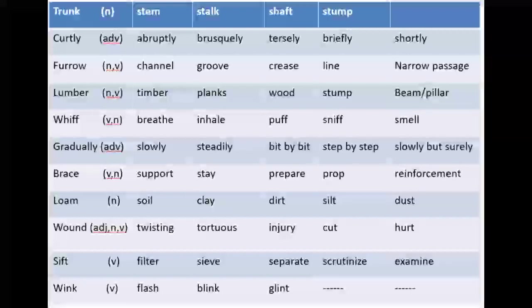Next one is 'furrow.' I have explained this word in detail while translating the important paragraphs from lesson number two. It is a noun but can also be used as a verb. Its equivalents are channel, groove, crease, line, wrinkles, or narrow passage. Basically it refers to the lines and creases — wrinkles that appear on the face as one ages. Also, when a plough is drawn through a field, the small narrow channels formed are also called furrows.